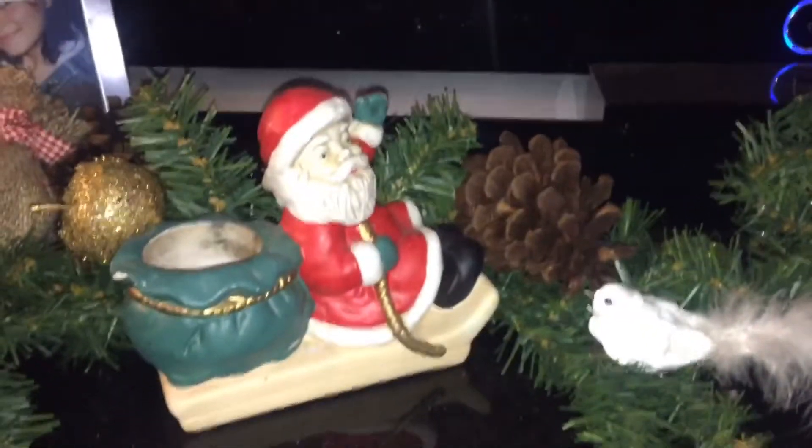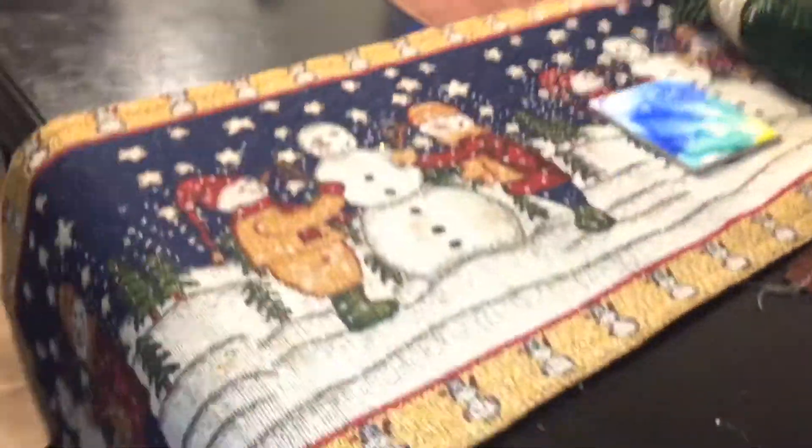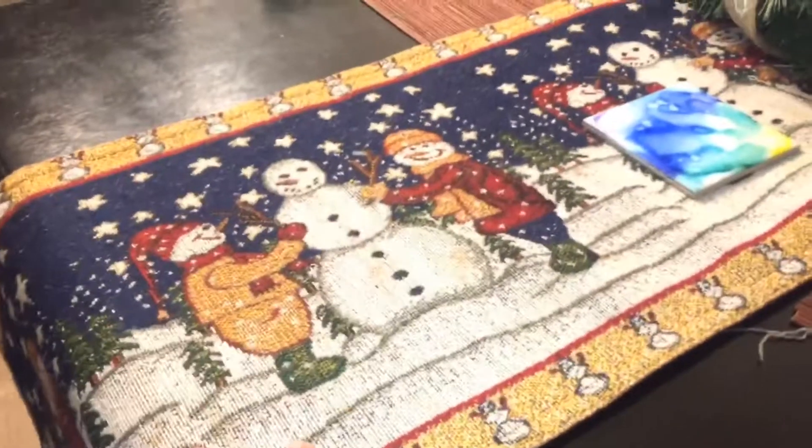These Christmassy candle holders I got when I was a little girl from my stepmom, and I always like putting them out for Christmas. I don't really burn them anymore but I still like them for decoration. Over here I have some more clearance garland from the same haul, and another stocking. Here I have this tapestry with really cute snowmen — I've had it for many years and bought it at the dollar store.